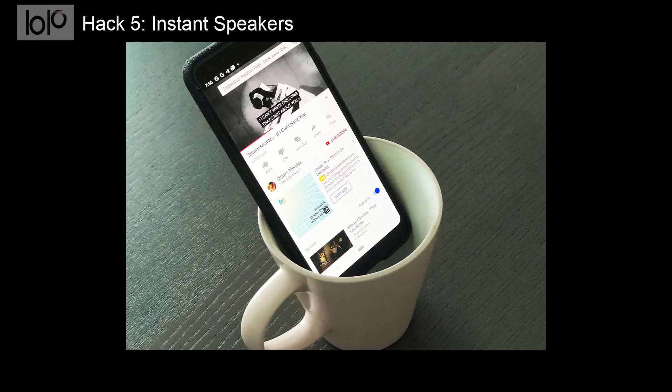Hack number 5: Instant speakers. Wish you had a speaker to play your favorite music or podcasts? You can amplify the sound of your smartphone's speakers by placing it in an empty glass or coffee cup.